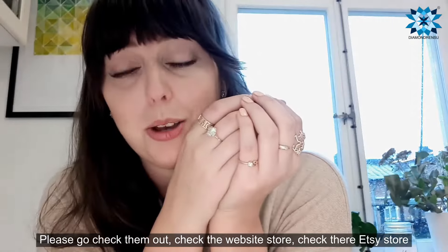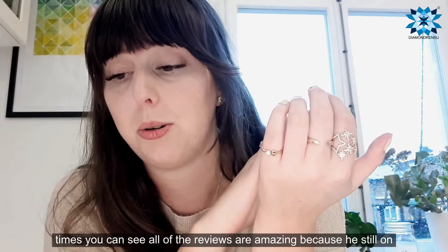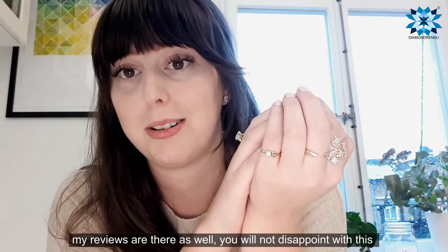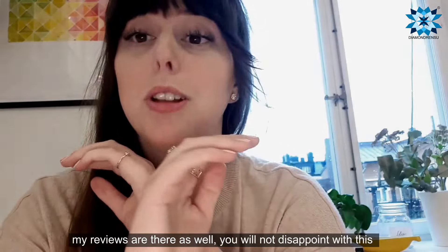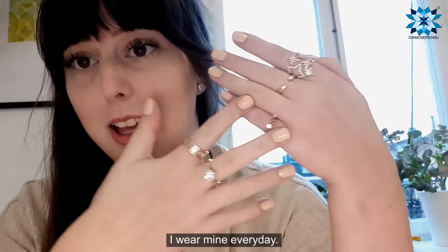Please go check them out — the website and the Etsy site. You can see all of the reviews are amazing. You can see some of my reviews are in there as well. You will not be disappointed with this high quality jewelry. I wear mine every day.